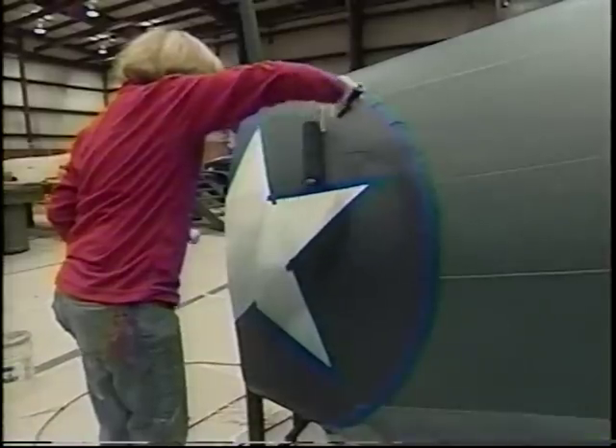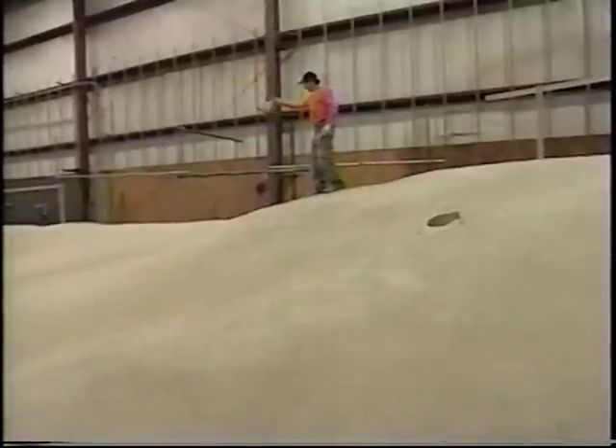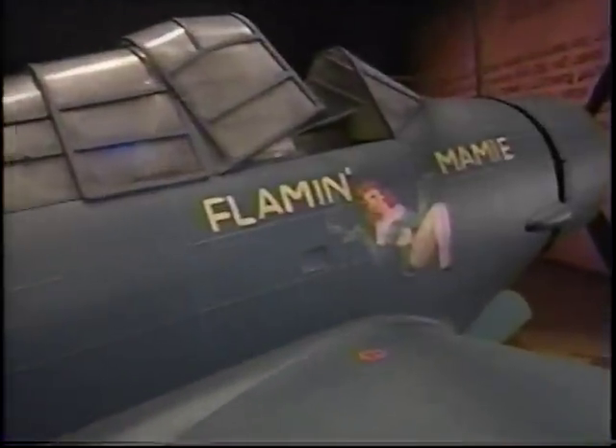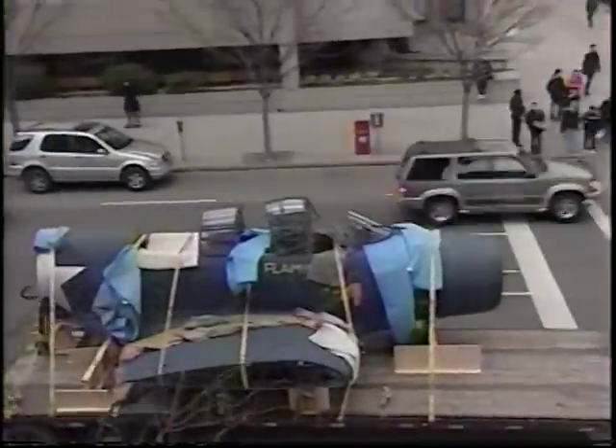We worked on the show for about two years. We did so much research. The airplane sitting here behind me is a Devastator from World War II — it's called Nozart. They actually built it like a real airplane; it's full scale. It had to come down in pieces from the shop, and they couldn't fit it inside a truck, so it came on a flatbed truck.